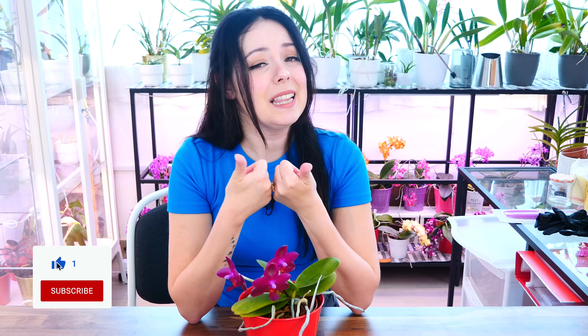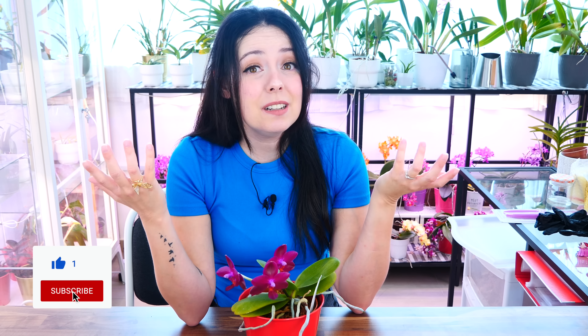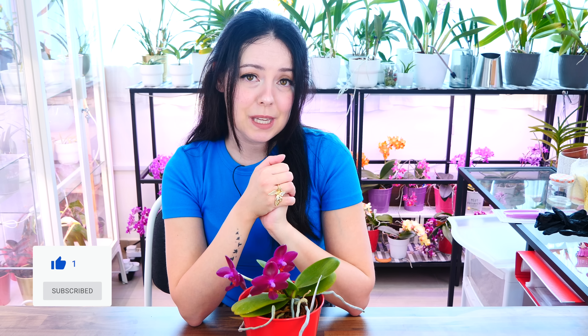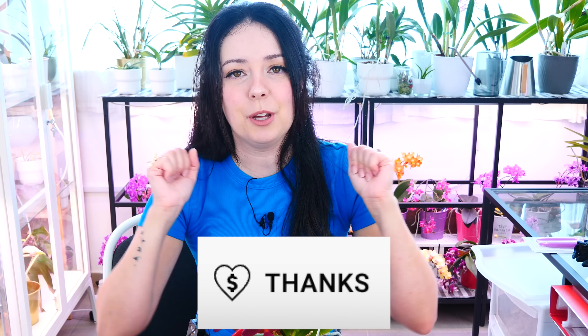Before we get to the subject, don't forget to give this video a like if you end up enjoying it and learn about a new orchid, and why not subscribe — I post multiple times a week and it's completely free. If you're feeling extra and have the possibility, do consider supporting my channel by becoming a member, using the affiliate links, checking out the merch, or using the super thanks option below my videos.